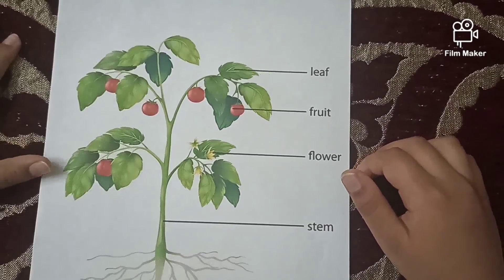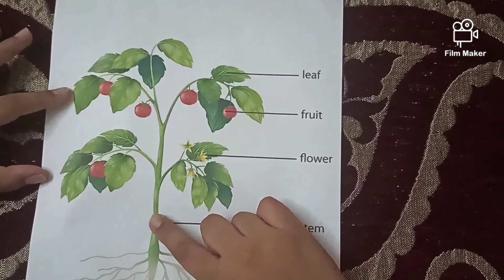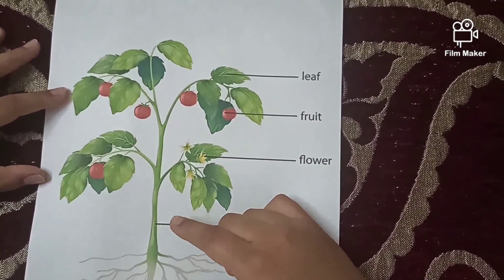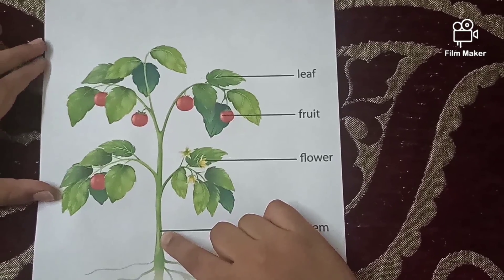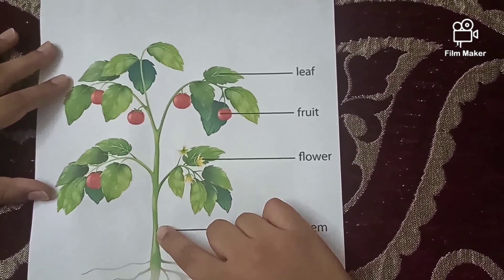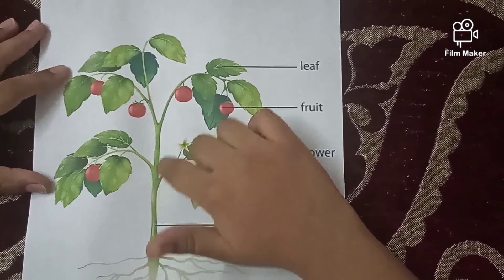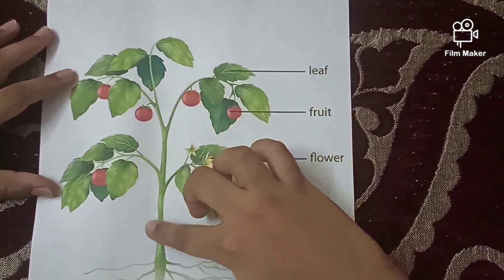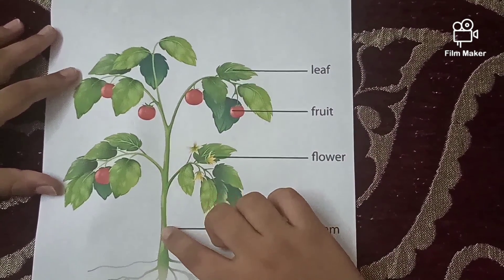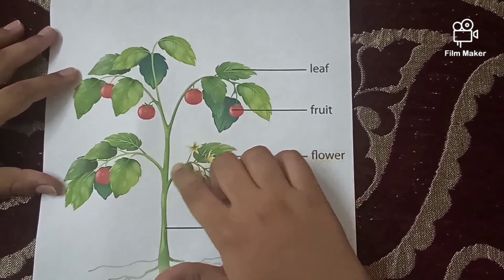The next part of the plant is stem. The stem holds the plant above the soil and it acts like a delivery system of the plant. It carries water and nutrients from the root and passes them to the leaf. Leaf prepares the food, and again the stem carries the food to the other parts of the plant.